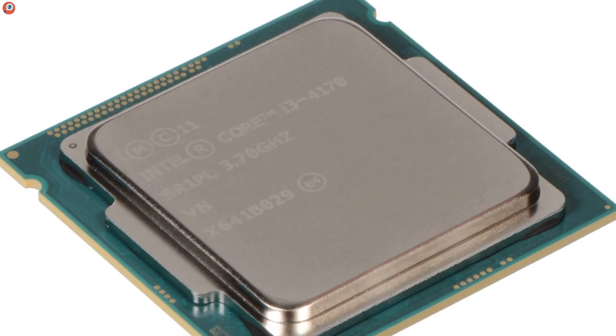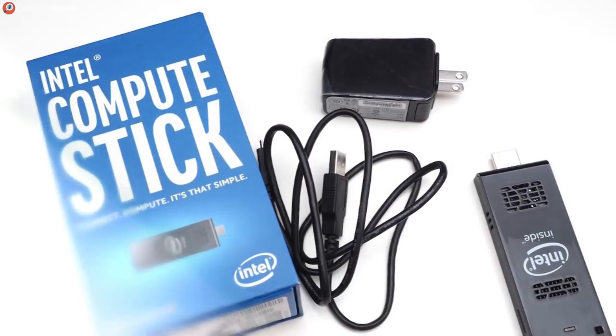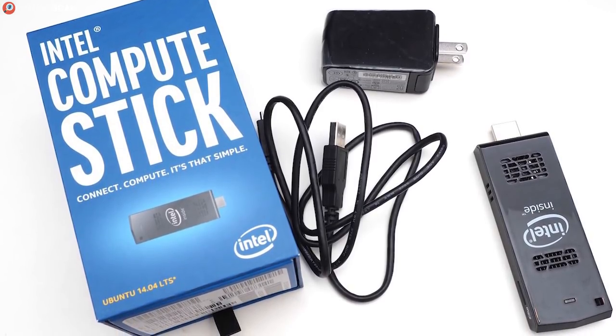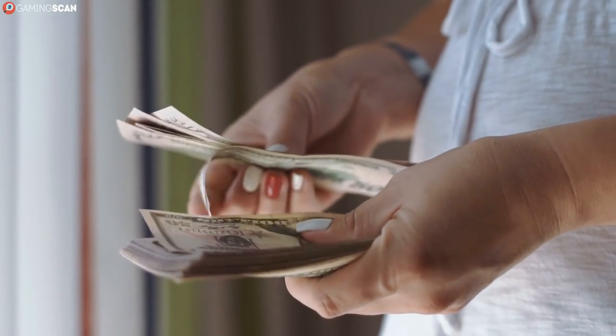An Intel-made 1.3GHz quad-core processor is no slouch either, considering the price. All in all, if you're looking to take a PC stick out for a spin, this is the perfect model. It won't set you back much monetarily and it's more than suited enough for word processing, single-tab browsing, and even HD streaming. For just $40, we'd say that's quite a bargain.